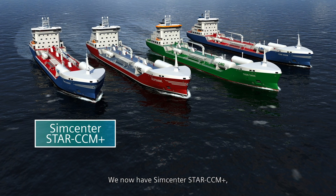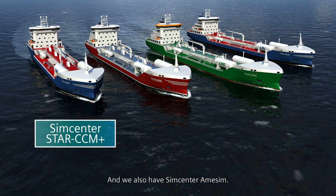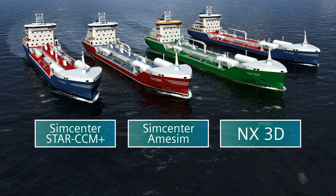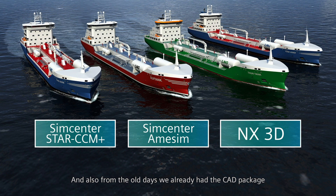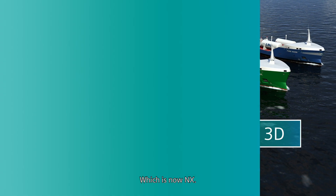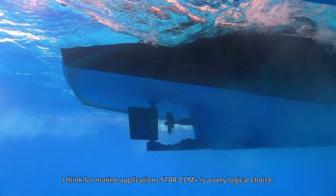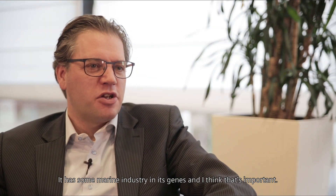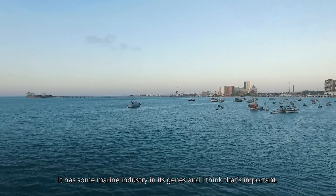We now have SimCenter Star CCM Plus, and we also have SimCenter Amasim. And we're connecting them more and more with each other. Also from the old days we had the CAP package, which is now Annex. I think for marine applications Star CCM Plus is a very logical choice. It's nice to use, it has a nice graphical interface, and it has some marine industry in its genes — and I think that's important.